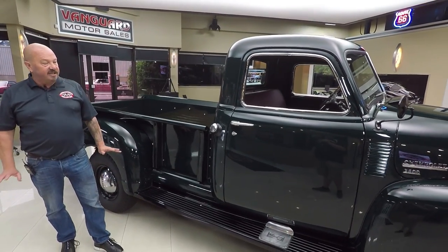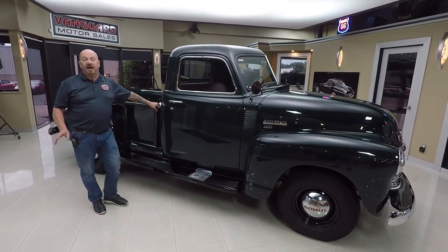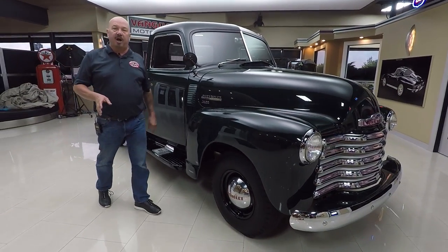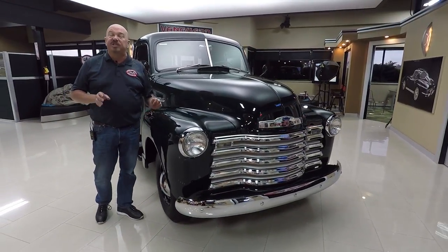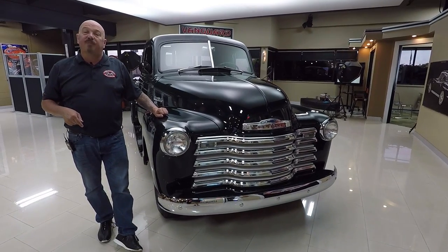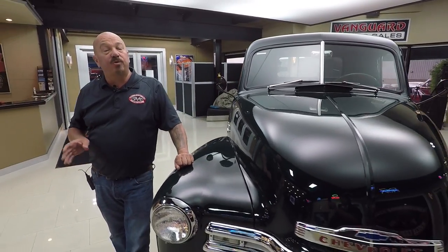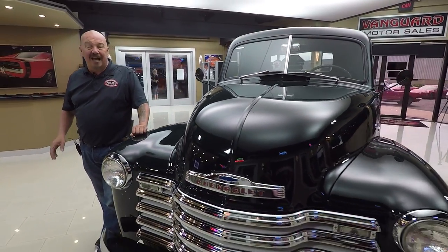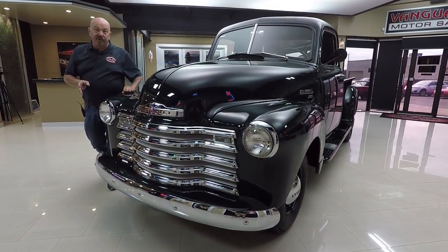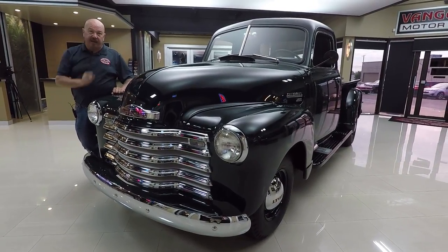Whoever did the bodywork on this thing was a real pro — definitely a professional job. Now at Vanguard Motor Sales, we're not consignment dealers. We own all of our inventory, so you can bet we spend the time to check them out before we buy them, then inspect them when they get here to the shop. We can answer any questions you have. Right now we've got about 235 units in stock. We bought 48 units last month and I was involved in buying every one of them. What that means to you is you're getting my experience helping you pick out your dream car.